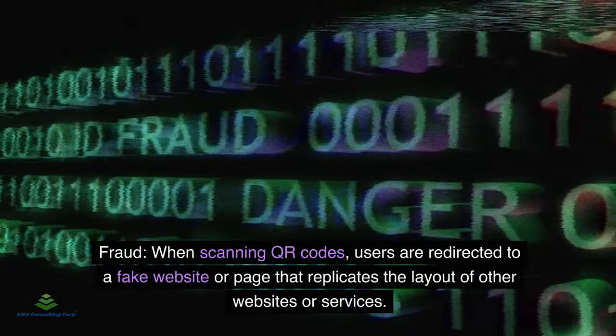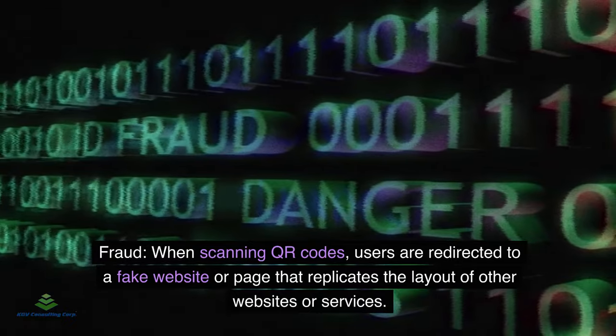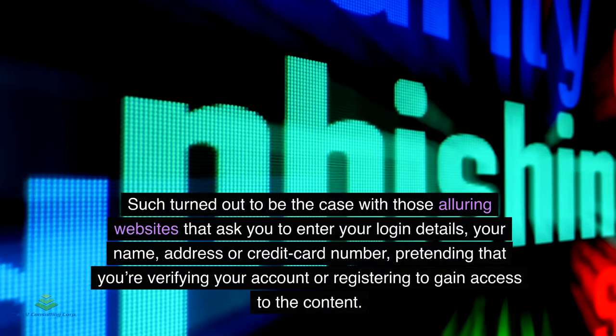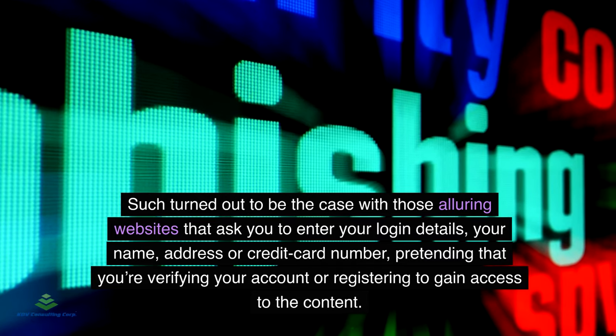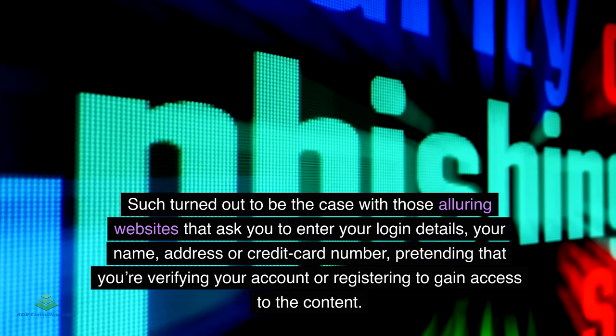Fraud: When scanning QR codes, users are redirected to a fake website or page that replicates the layout of legitimate websites or services. These alluring websites ask you to enter your login details, your name, address, or credit card number, pretending that you are verifying your account or registering to gain access to the content.